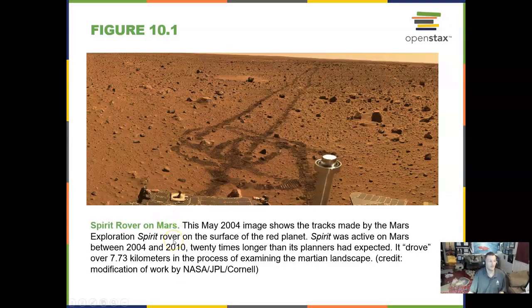Here is the Spirit rover on Mars in 2004, and you can see the tire tracks made on the surface of Mars. My former NASA intern now lands these rovers on Mars — pretty neat that she does that.